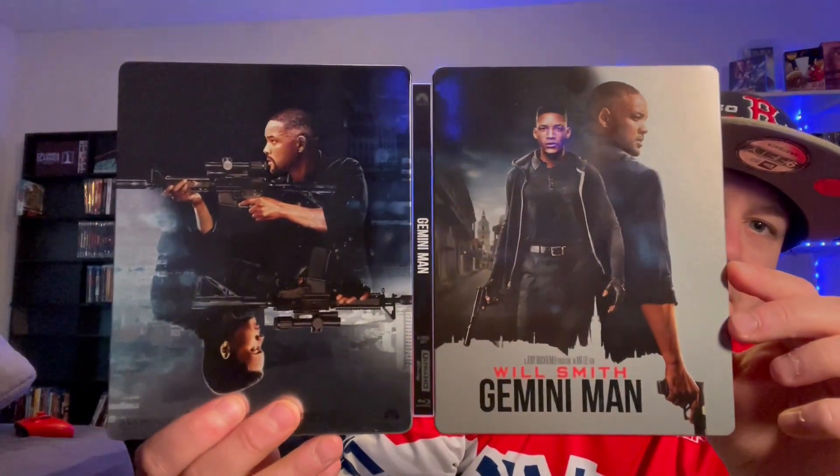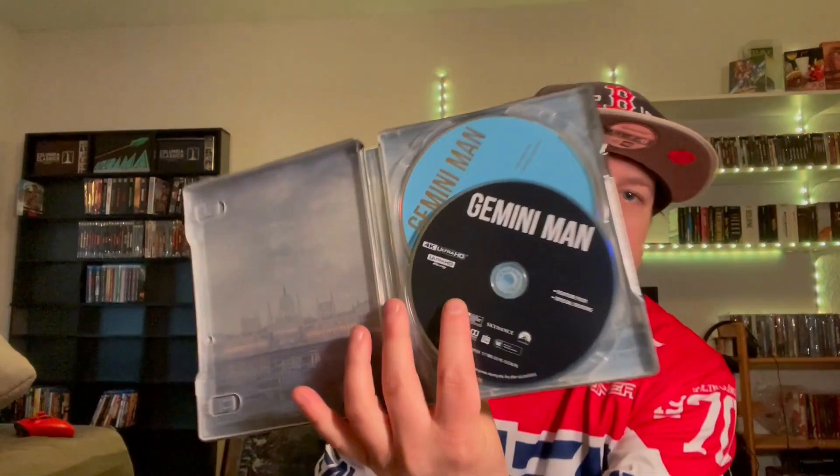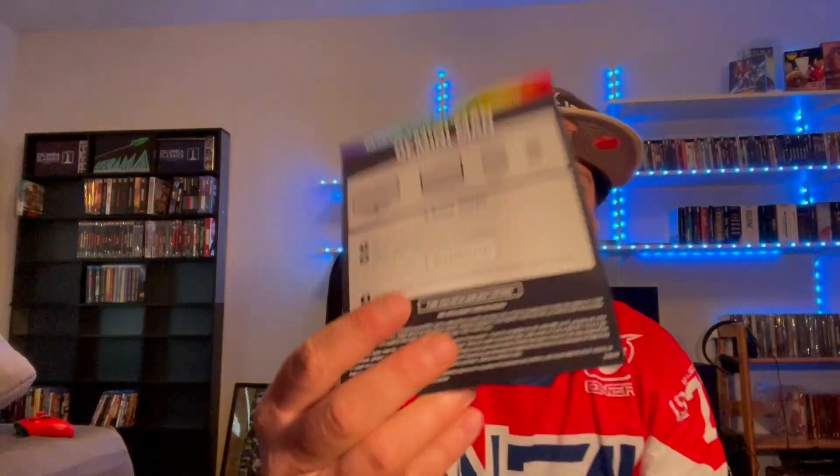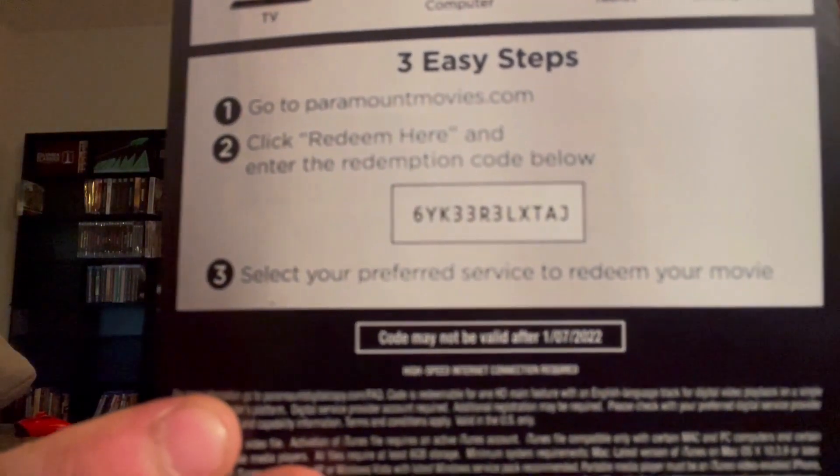Let's take a look — this is the front and back of the Steelbook, looks pretty nice. It's just your basic Paramount stuff, but if you want a free Gemini code, Merry Christmas and Happy New Year — I already have this as a digital movie. Anyway, awesome little collection here, just continuing to add to the collection. Everyone have a great weekend, and we'll see you all in the next one. Thanks for tuning in.